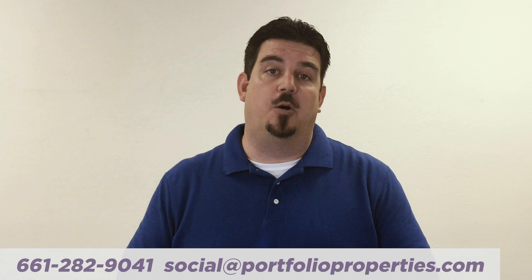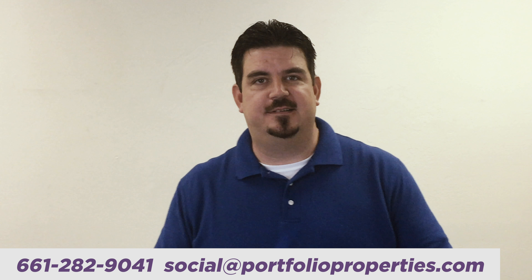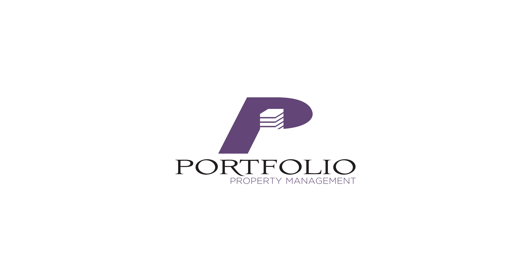There are many ins and outs of tenant screening. I'd be happy to tell you more or answer any questions that you might have. Feel free to give me a call or shoot me an email. It was nice talking to you.